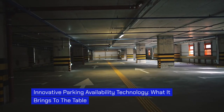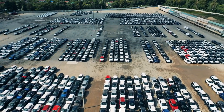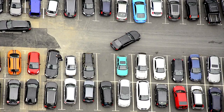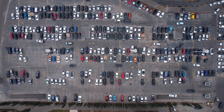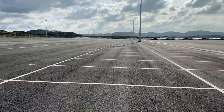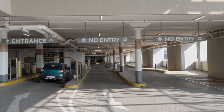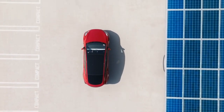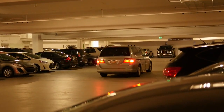Innovative parking availability technology optimizes the utilization of parking spaces and reduces congestion, allowing drivers to quickly locate available spots and minimize time spent searching. For parking lot operators, this technology offers valuable insights and data analytics. By monitoring occupancy and analyzing parking patterns, operators can make data-driven decisions to optimize operations, including adjusting pricing strategies, implementing dynamic parking guidance systems, and identifying areas for expansion or improvement. Furthermore, this technology contributes to sustainability efforts by reducing fuel consumption, cutting carbon emissions, and promoting more efficient use of resources.